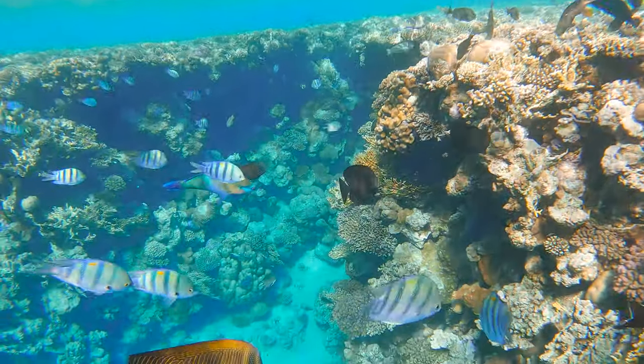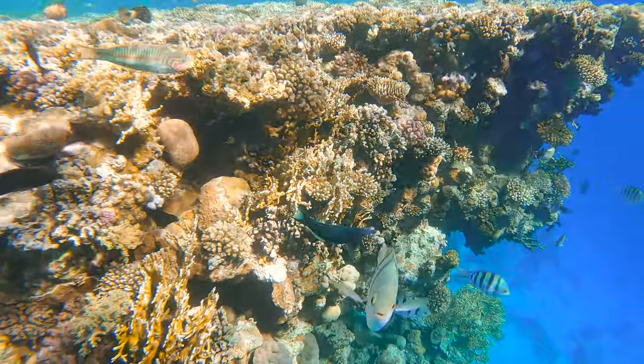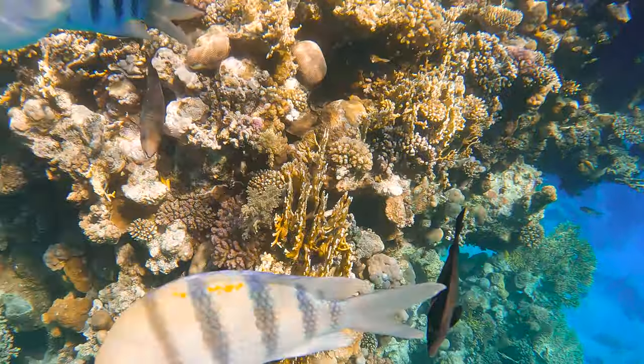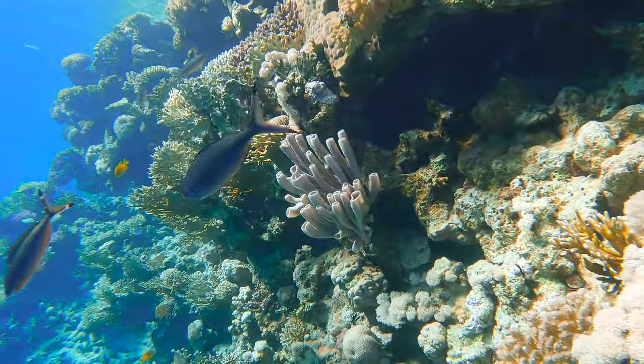There is so much vibrant and healthy life on this reef — it's really beautiful to see. They say a healthy ocean is a sign of a healthy planet, and it's so sad that reefs like this one are becoming extremely rare to see around the world. The work that scientists are doing to protect and rebuild our world's reef system is such a critical mission. Hopefully in time, more and more of the world's reefs will look just like this one.